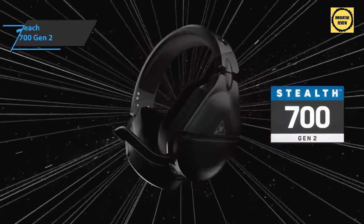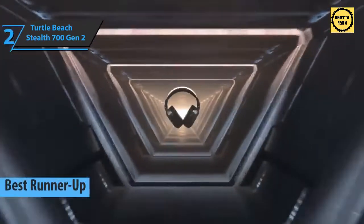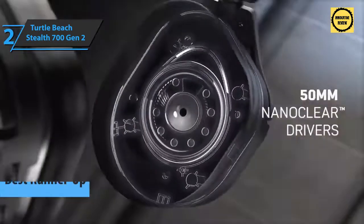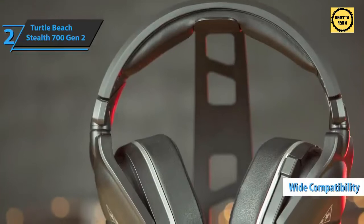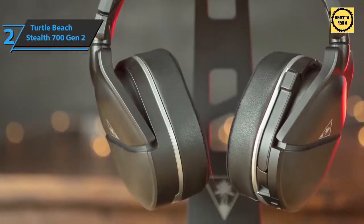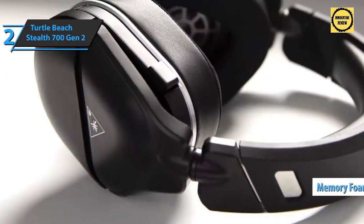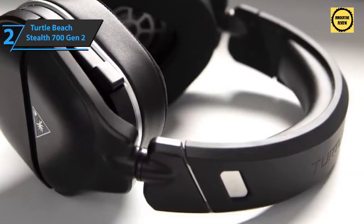Up next is the Turtle Beach Stealth 700 Gen 2, which justifiably earns the title of runner-up best Xbox Series X headset on the market. It's an attractive proposal and equally compatible with PlayStation, PC, or even smartphones. The Stealth 700 Gen 2 sports a supra-aural design worn over the ears using a headband for support. The closed ear cups offer great comfort, covered with memory foam pads filled with cooling gel and synthetic leather.